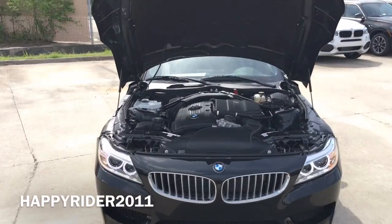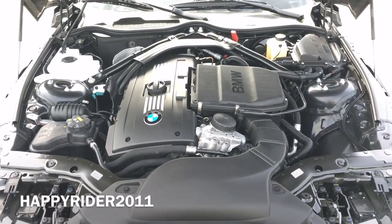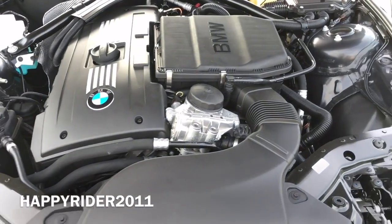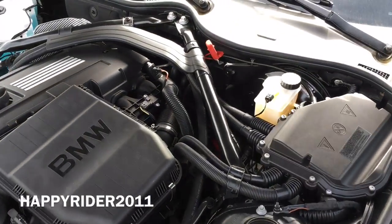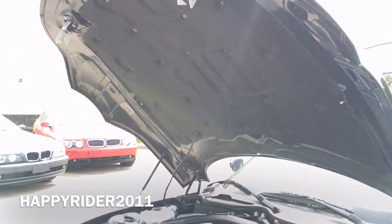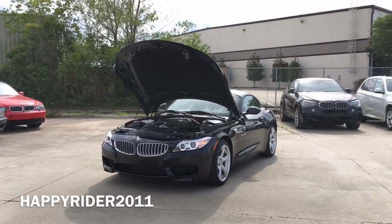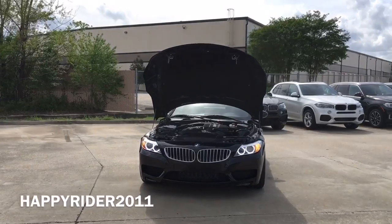Under the hood, this specific S-Drive 35i model features a 3.0-liter BMW twin-powered turbo inline 6-cylinder engine. It has a 7-speed double-clutch transmission with mounted paddle shifters behind the steering wheel. The engine pushes out 300 horsepower at around 1400 RPM. This is a mid-sized model with the S-Drive 28i at the bottom with 240 horsepower and the S-Drive 35is on top with 335 horsepower. This specific model can accelerate from 0 to 60 mph in only 5 seconds, whereas the others are 5.6 and 4.8 seconds consecutively.